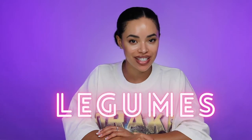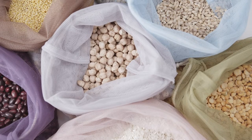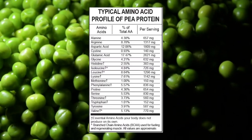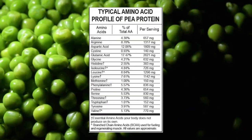First on the list is gonna be legumes. Now what are legumes? Legumes are going to be your beans, your chickpeas, your lentils, your peas. Lentils alone have 18 grams of protein per cooked cup. Chickpeas and black beans are two of my favorites in this group, but peas are actually a complete protein, meaning that it has a full amino acid profile and it's going to give you all the nutrients you need.